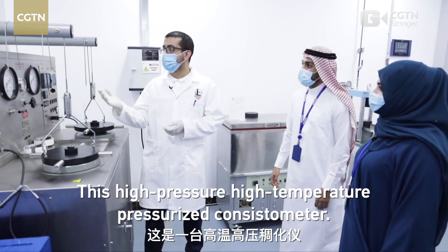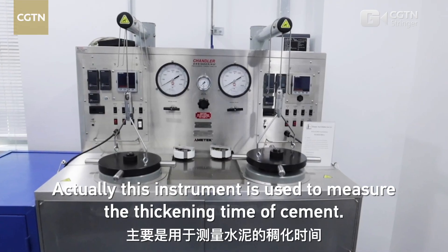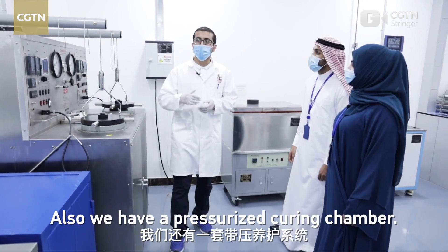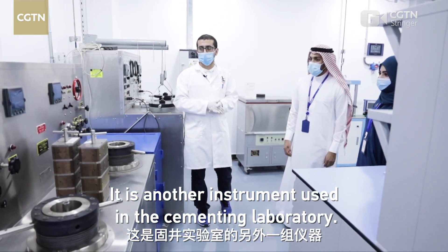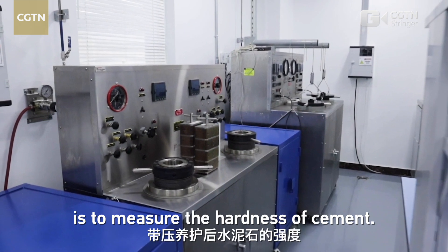This is a high pressure, high temperature pressurized system. This instrument is used to measure the thickening time of cement. We also have a pressurized carrying chamber, which is another instrument used in the cement laboratory. The purpose of this instrument is to measure the hardness of the cement.